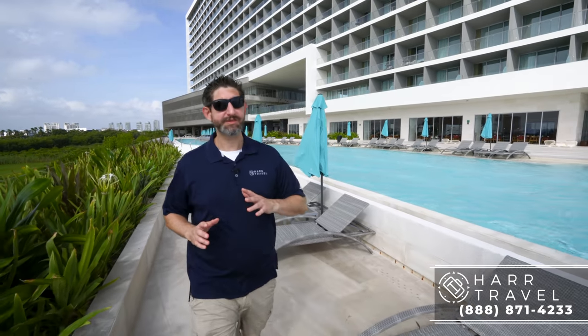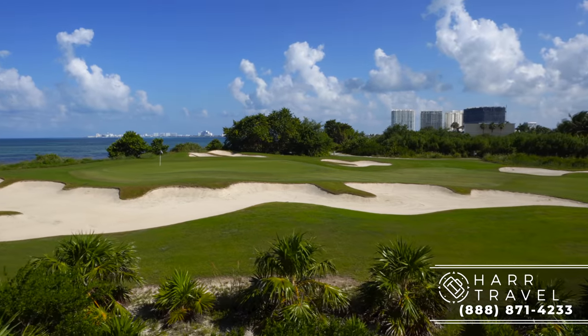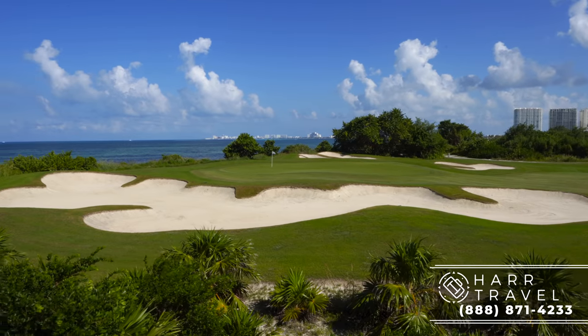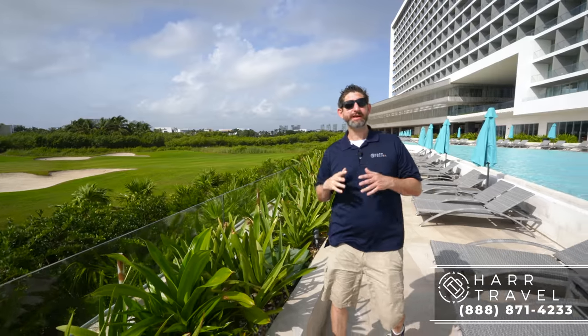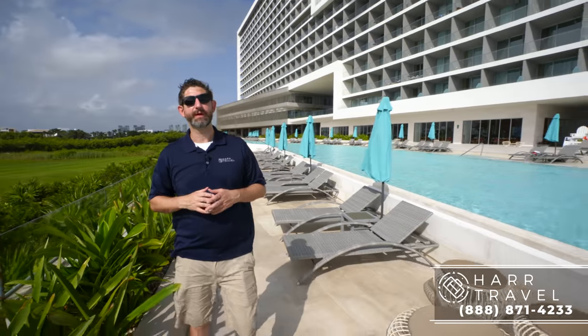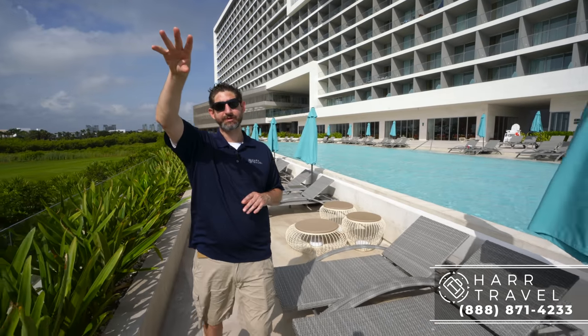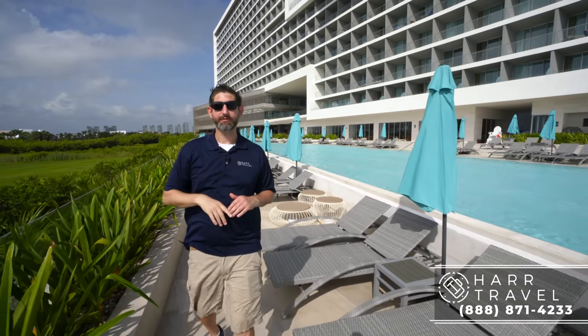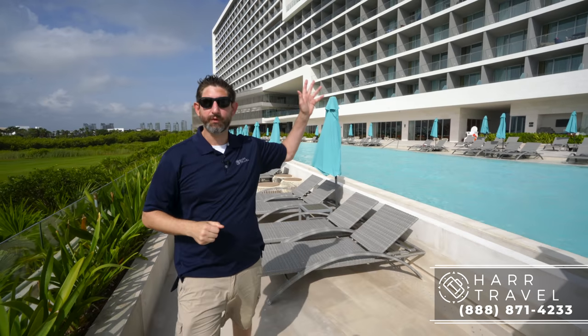On the other side is the activity pool — we'll show you that in a minute. Just to my right is the golf course with one of their beautiful waterfront holes. They have a negotiated rate, so for less than $100 you can play golf, and they'll pick you up right on property with a golf cart. Because it's also a spa resort, they'll hold onto your clubs for you and take care of all those details when you get back.